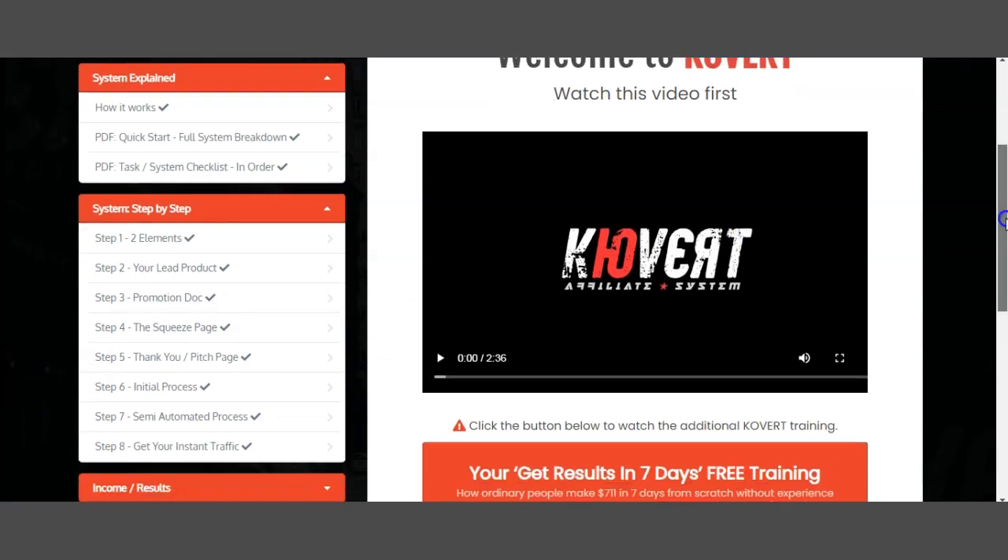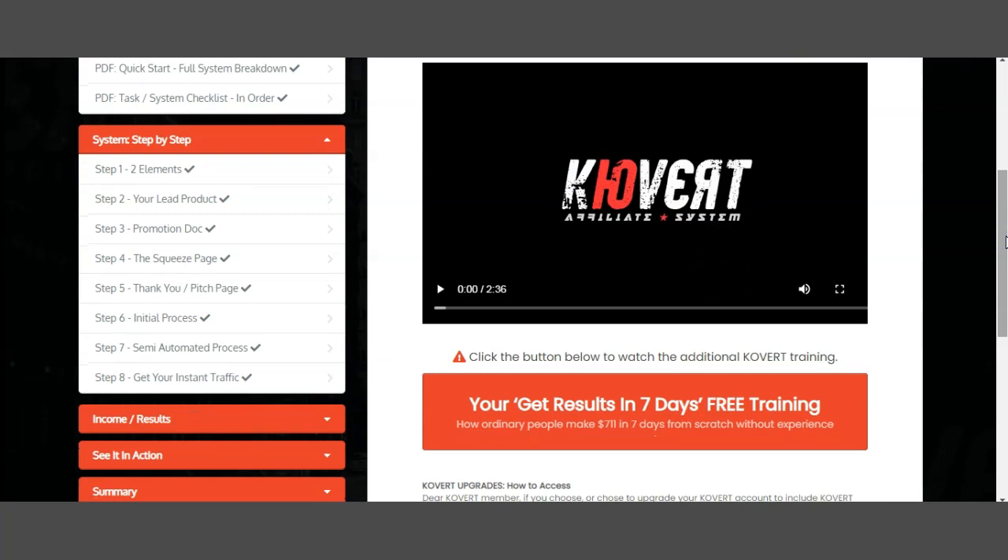Let's keep going. So as we discussed, we have the squeeze page, the thank you page which is the pitch page, and then the initial process — which gets the pitch out and converts the sale. Step number seven is a semi-automated process which allows you to sell again. Step number eight is 'Get Your Instant Traffic.' You need to understand where you're getting your traffic from — there are many options including paid traffic, organic traffic with SEO to rank higher, and YouTube ads.